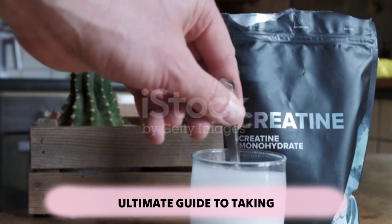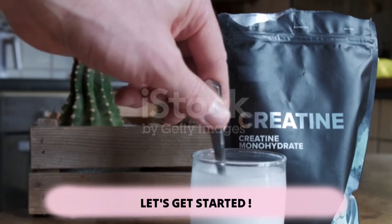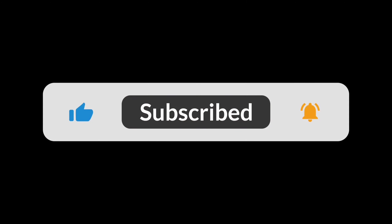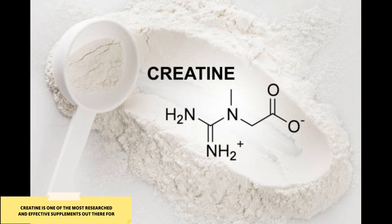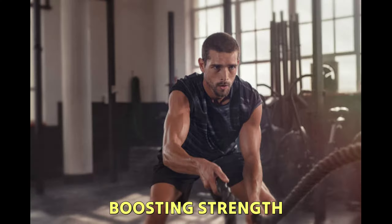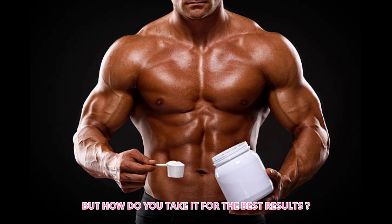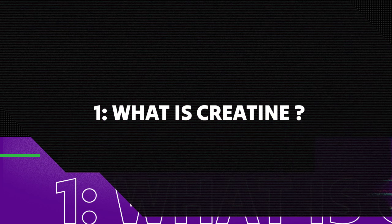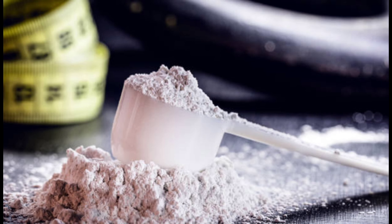Today we're diving into the ultimate guide to taking creatine for maximum results. Creatine is one of the most researched and effective supplements out there for boosting strength, muscle mass, and overall performance. But how do you take it for the best results? Let's break it down step by step.